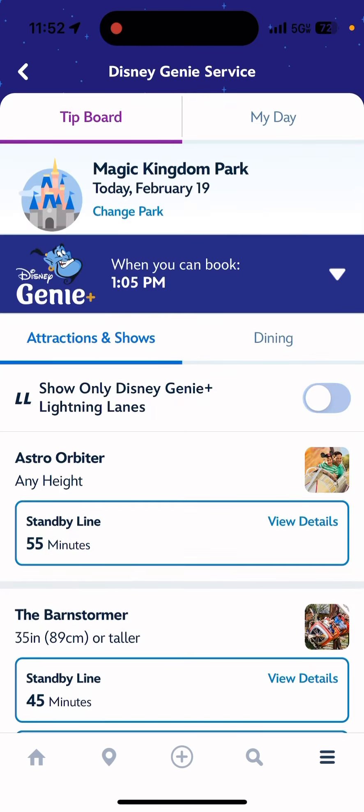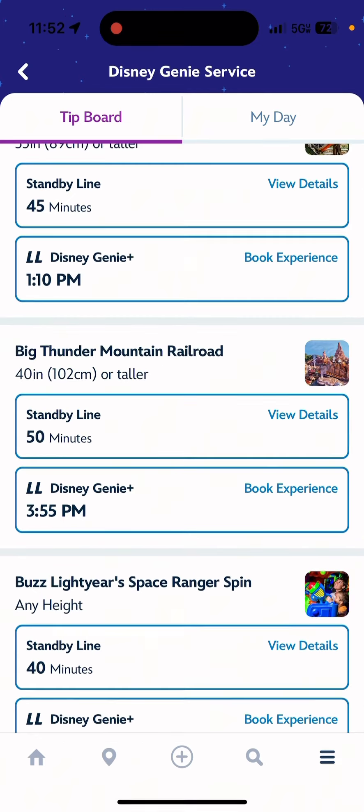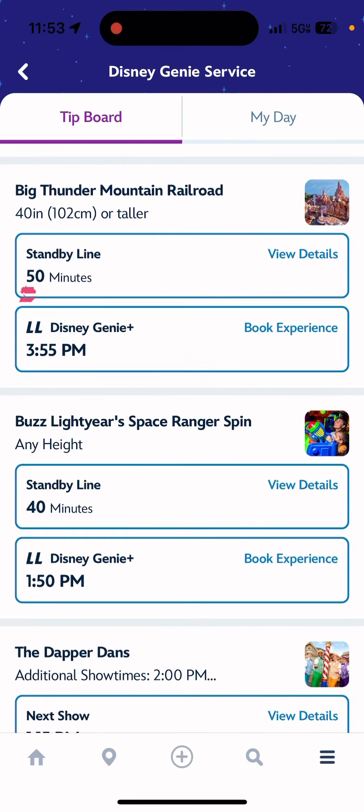To make your Genie Plus reservation, you're going to scroll through the list of rides that are eligible and it'll give you the standby time and then the Genie Plus time. The time below is going to tell you the time you can go and redeem the Genie Plus.